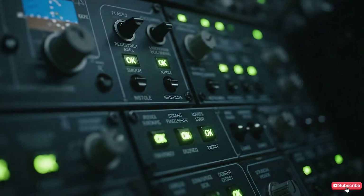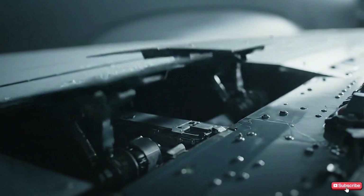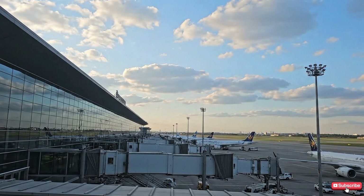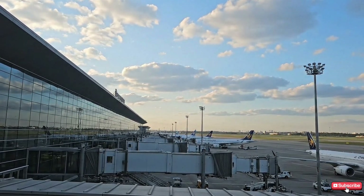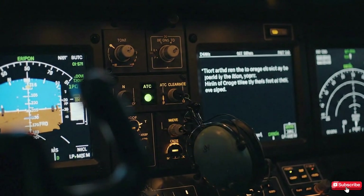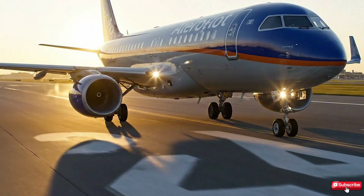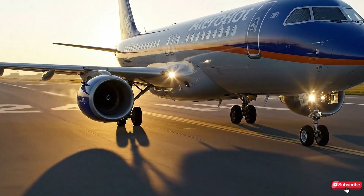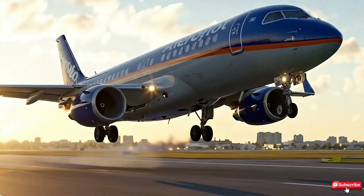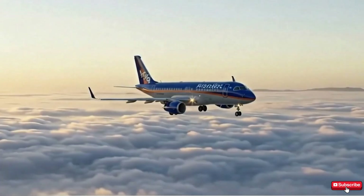Before takeoff, the crew performed careful checks — engines, electronics, and flaps were all confirmed to be working normally. The weather at Sheremetyevo that day was nothing unusual: no storms, no strong winds, just a peaceful afternoon. Air traffic control gave the signal: cleared for takeoff. At 18:02 local time, the captain pushed the throttle, and the Sukhoi Superjet rolled down runway 24L. The engines roared, passengers felt the thrust push them back, the nose lifted, and seconds later the plane left the ground, climbing into the blue sky. No one knew that just minutes later, everything would change forever.